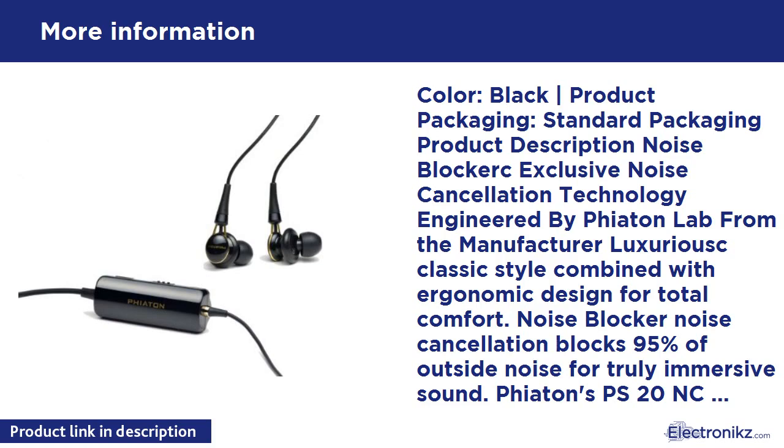Noise Blocker lets you immerse yourself in music. The PS20NC features Fiatone's exclusive Noise Blocker Noise Cancellation Technology, which blocks 95% of outside noise, allowing you to truly immerse yourself in your music. It's the ideal lifestyle solution for traveling on noisy airplanes or listening in surroundings like trains or subway cars.